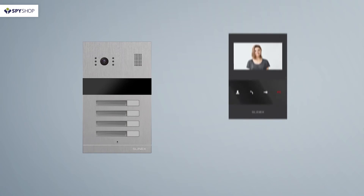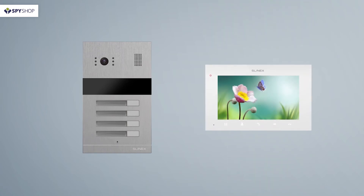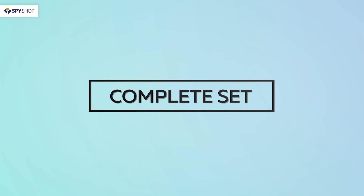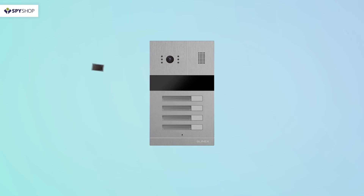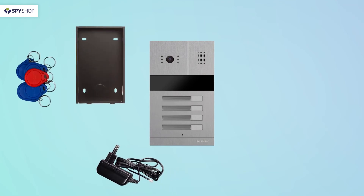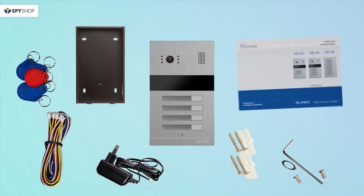The Slinex MA04 is fully compatible with similar Slinex video door phones, as well as with any 4-wire video door phone by another manufacturer. The calling panel package contains all necessary elements for installation: the calling panel, a case for cut-in installation, power supply, pendants (five pieces), a set of mounting wires, a set of self-tapping screws and dowels, and an operating manual.